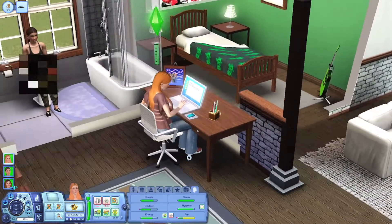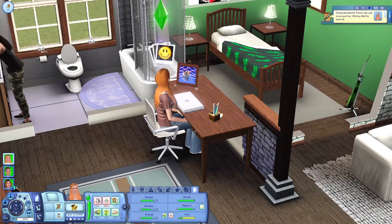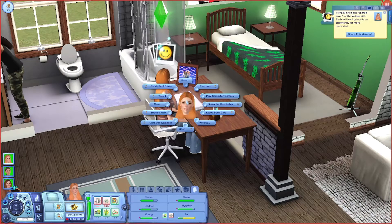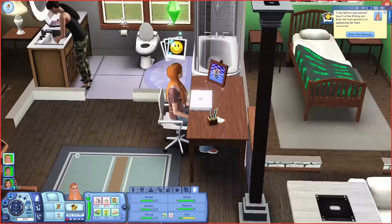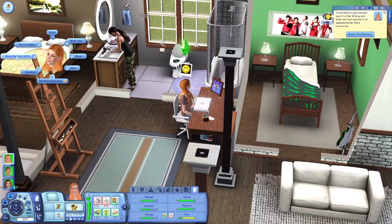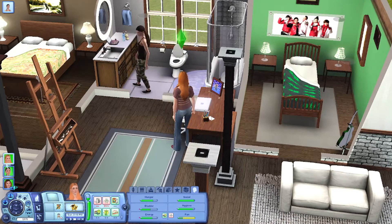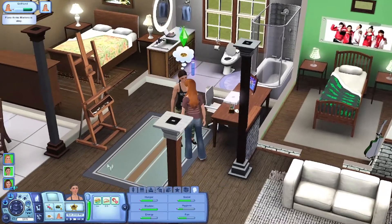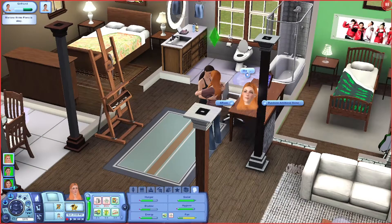Fiona's just about done with her book - perfect. You need some fun. You know what, she needs some fun. Can we do risky woohoo? I don't know if I have it enabled for same-sex. My headphones are dying, but that's fine.